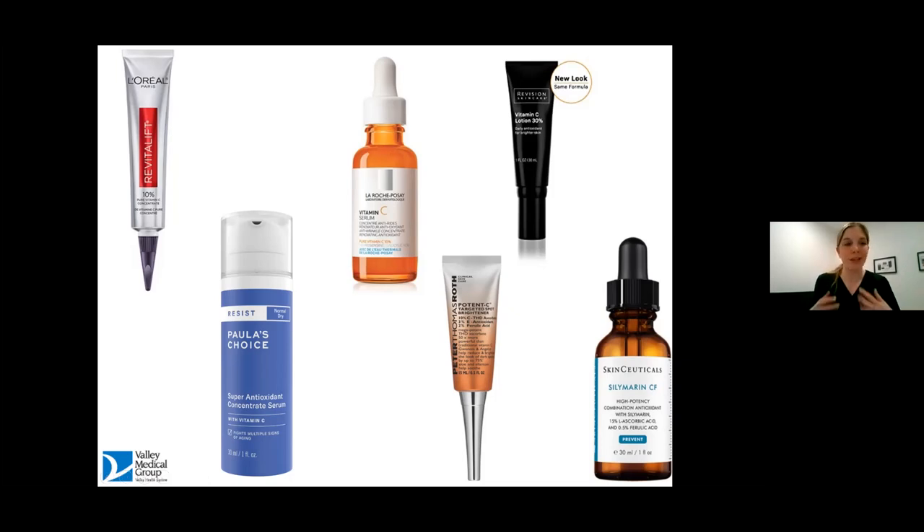Everybody picks and chooses where they want to spend on their skincare. In some situations, I think it's worth spending on these types of products. I don't think you need an expensive cleanser or moisturizer — you balance your regimen depending on your preferences. The SkinCeuticals product is on the upper end of the spectrum and also has ferulic acid, which can be a little drying. At the end of the day, these are all great products, and they go on in the morning underneath your sunscreen to protect against the free radicals you'll encounter throughout the day.